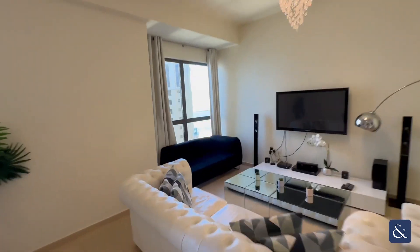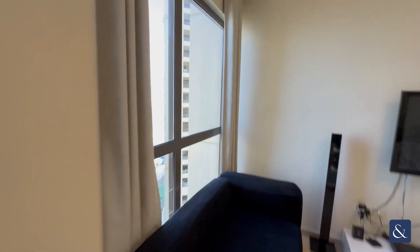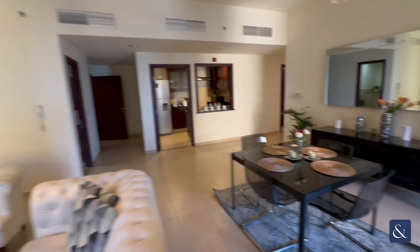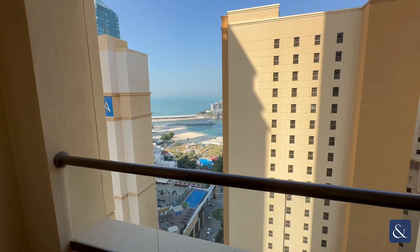Coming through here we have a really nice partial sea view, looking out to the Atlantis. Decent sized balcony again with a nice sea view.